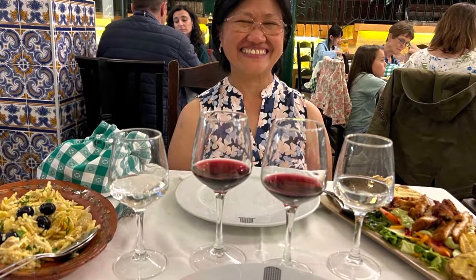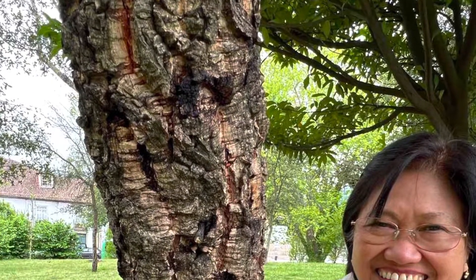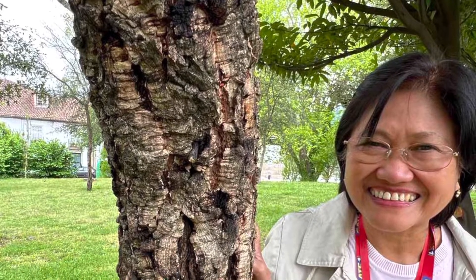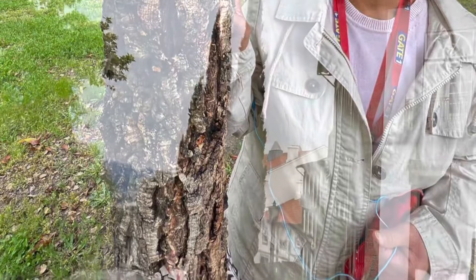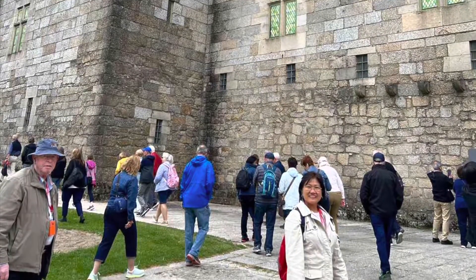This is for wine cellar and port wine tasting. This is the cork tree. They use the bark as cork for wine — the bark feels soft like cork. This is the town of Gimoresh, and this is the medieval castle built in the 15th century.